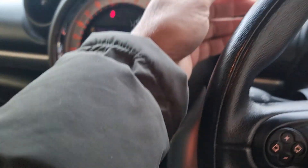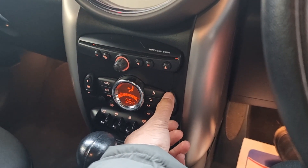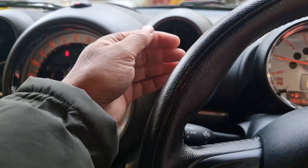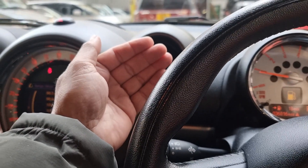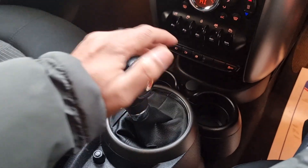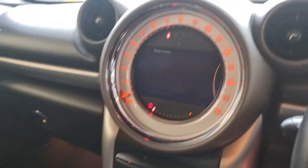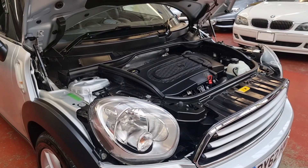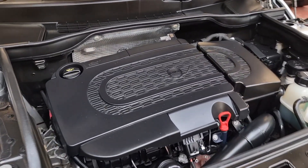We don't need air conditioning right now because it's very cold outside, but the air conditioning is working. For heating, it normally takes a few minutes as the engine warms up, but it is starting to throw warm air now. Reverse, neutral, drive, and handbrake are all fine. The engine is in absolutely perfect condition and everything is nice and tidy.